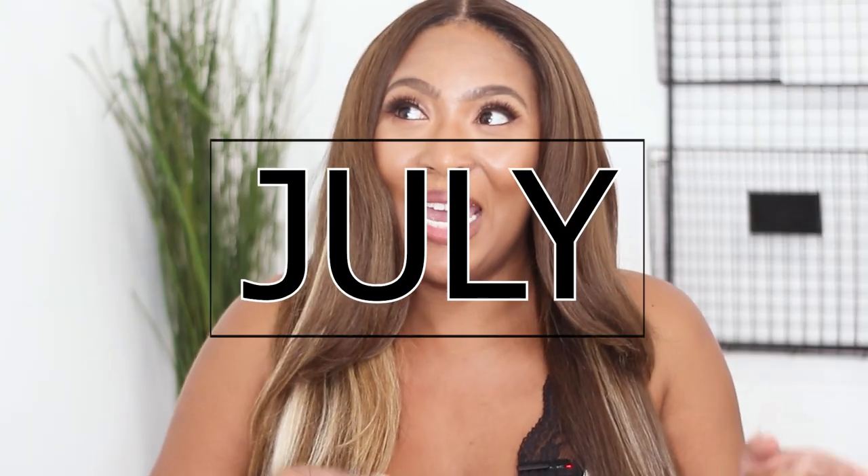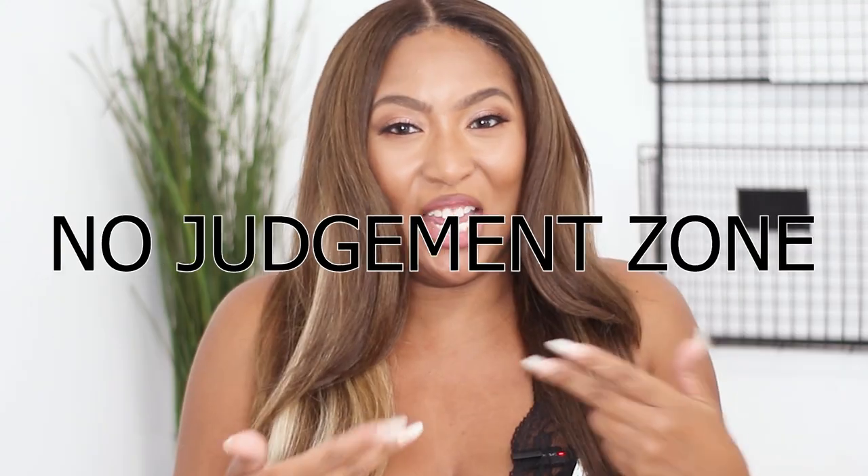When I do wear decent pajamas to bed, it's my Christmas pajamas — and it is July, not December. So I decided to bite the bullet and pick up some pajamas. Because I don't wear them regularly, I wanted something more affordable that wouldn't break the bank. All the pajamas in this try-on haul are from SHEIN, so if you want to see what I picked up, definitely keep on watching.